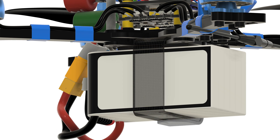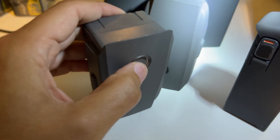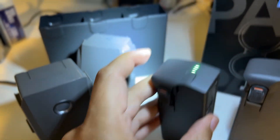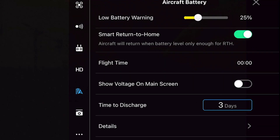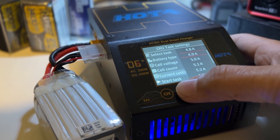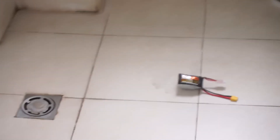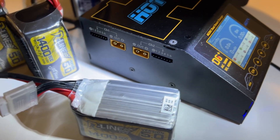Powering all of this is a LiPo battery slung neatly under the frame. Unlike smart batteries found in camera drones, FPV LiPo batteries require careful management. They do not have built-in safety features, so you need to be mindful not to overcharge or undercharge them. Mishandling these batteries can lead to dangerous situations. It is critical to invest in a quality charger and learn how to properly care for LiPo batteries.